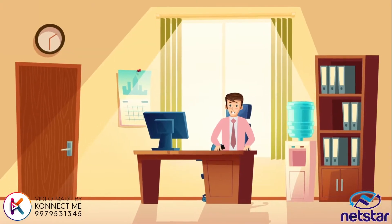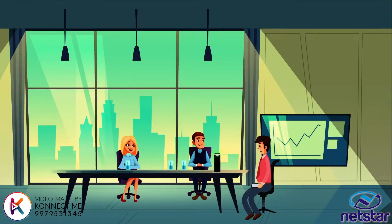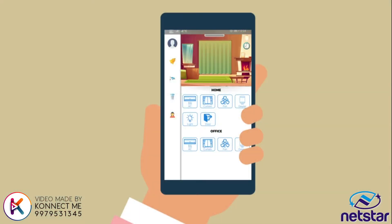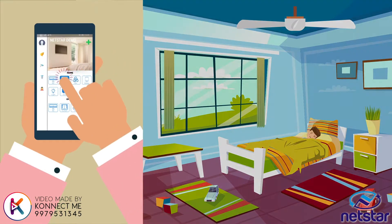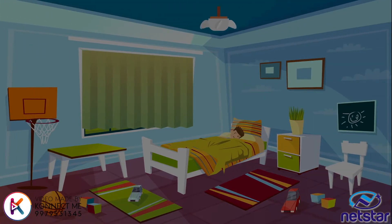It's 2:30pm and Raj has some delegates visiting him. Alexa, turn on the meeting room light. Raj gets an alert that there is some motion detected in his home — it's his son. Raj just closes the curtains at home and switches on the fan so that his son can sleep peacefully.